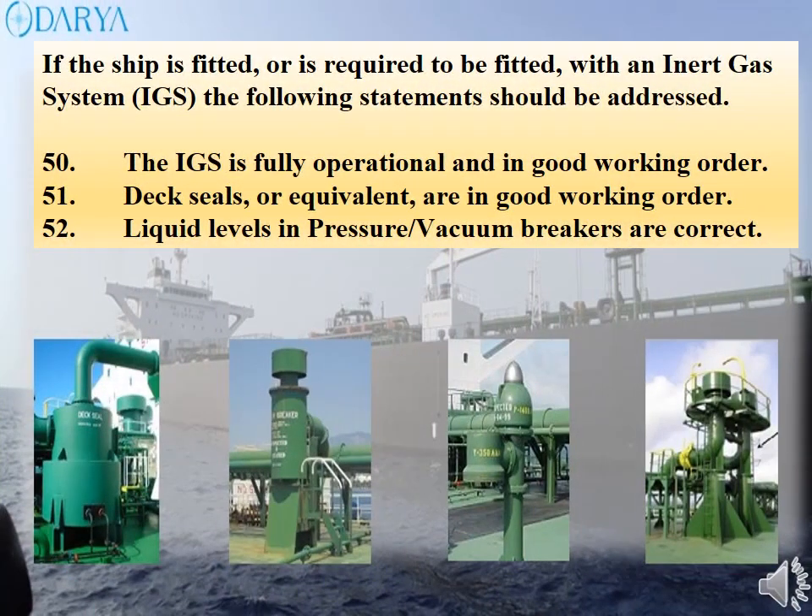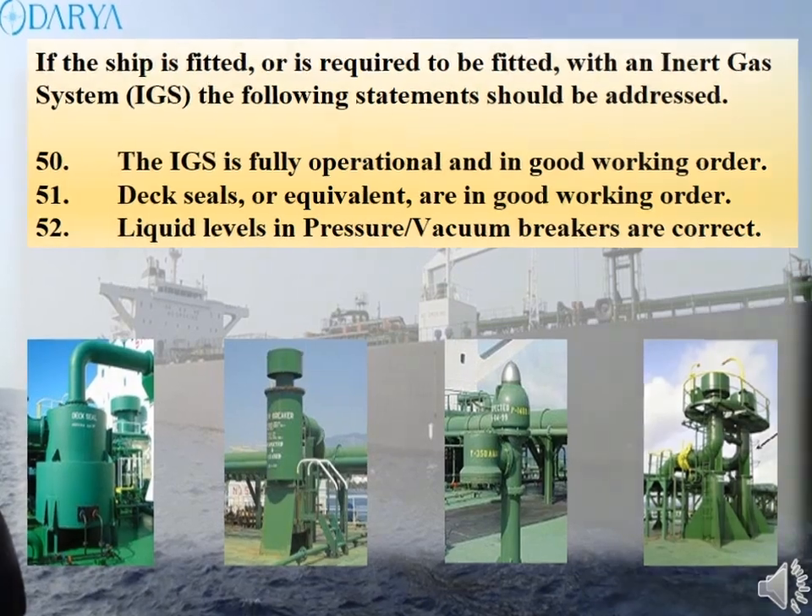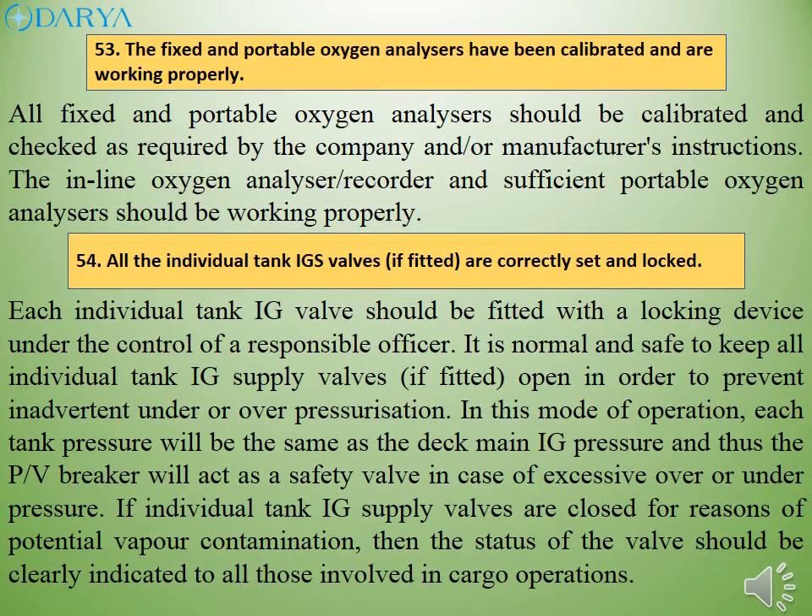If the ship is fitted, or is required to be fitted, with an inert gas system, the following statements should be addressed. The IGS should be fully operational and in good working order. Deck seals or equivalent should be in good working order. Liquid levels in pressure/vacuum breakers should be correct. All fixed and portable oxygen analyzers should be calibrated and checked as required by company and/or manufacturer's instructions. Each individual tank IG supply valve should be fitted with a locking device under the control of a responsible officer. It is normal and safe to keep all individual tank IG supply valves, if fitted, open in order to prevent inadvertent under or over pressurization.